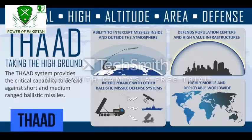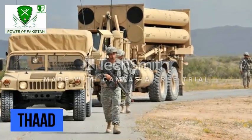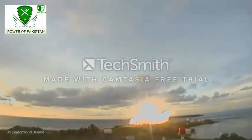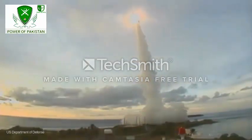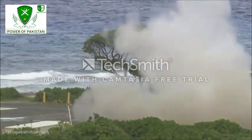THAAD is a relatively recent addition to the United States anti-ballistic missile interceptor toolkit. It entered production in 2008 and is primarily tasked with taking out threatening ballistic missiles in what's known as their terminal phase. It uses hit-to-kill technology to destroy enemy missiles by kinetic energy.